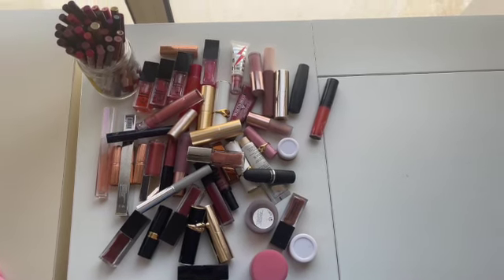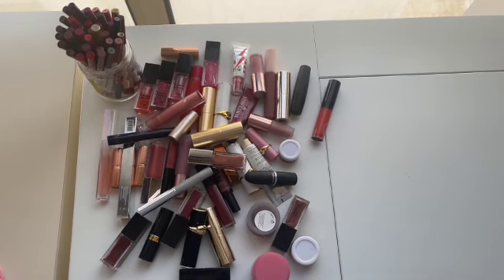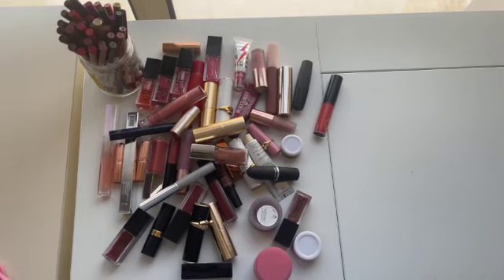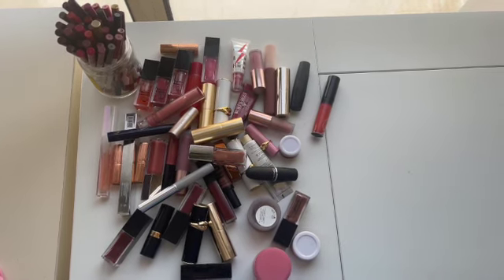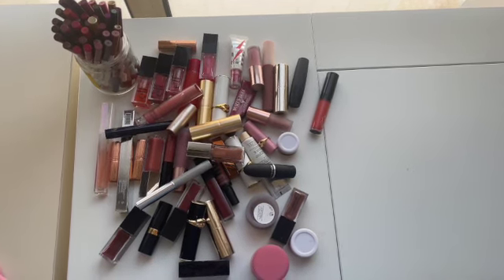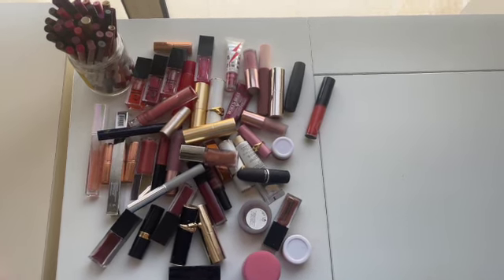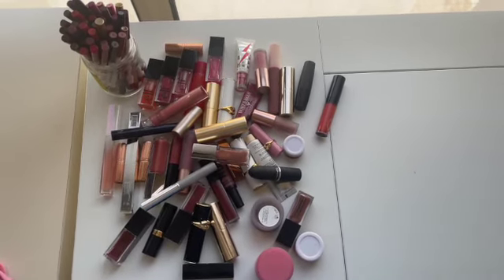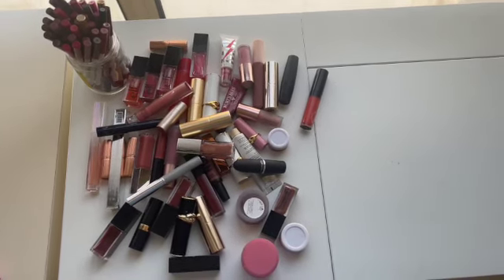We're going to do some swatches, mini reviews, talk about possible replacements, and how much or how little I like the formulas — all the things we love in a makeup collection video. All the makeup collection videos I've done so far for 2024 and my 2023 playlist will be linked in the description box. At the end of the series I'll stitch all the videos together if you want a nice long juicy one. If you like this content make sure you like the video and subscribe so you don't miss anything.